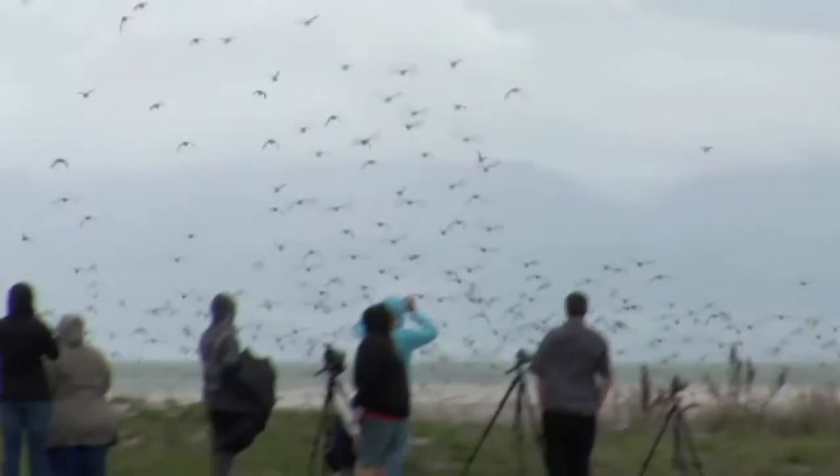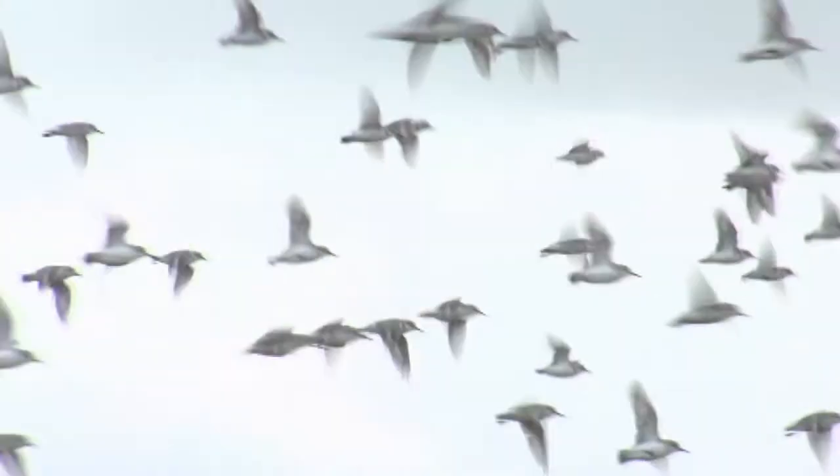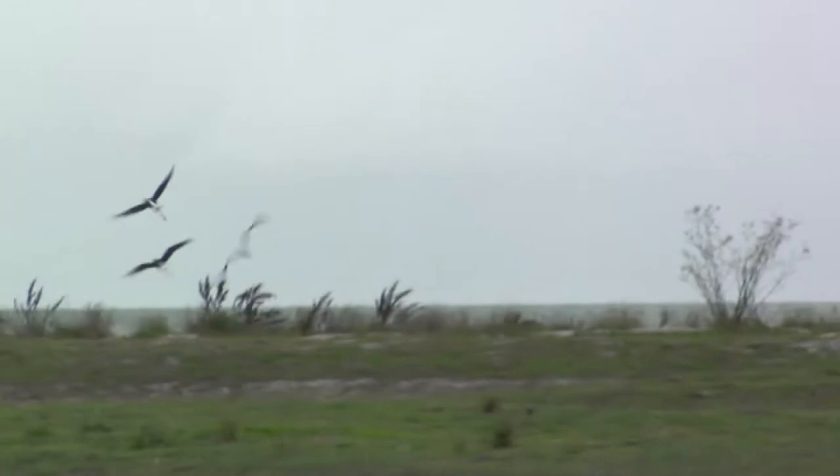These birds come in all sorts of shapes and sizes, different behaviours, and then when you throw in the fact that some of these birds come from the other end of the planet and they do it every year, it's pretty staggering.